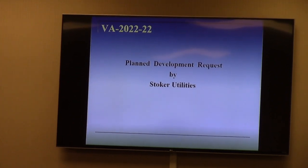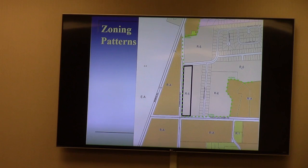The single family attached does include more than just a traditional townhouse design. This property is being requested by Stoker Utilities. The property is R6 conditional, and that's actually a condition from 15 years ago that applies to most of the R6 property you see on the screen. This was the Biles family farm that was annexed when we re-zoned to R6 back in 2007.